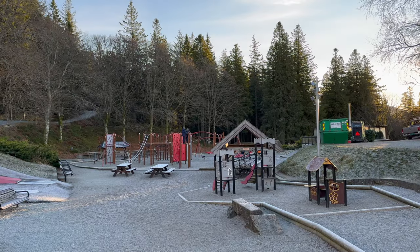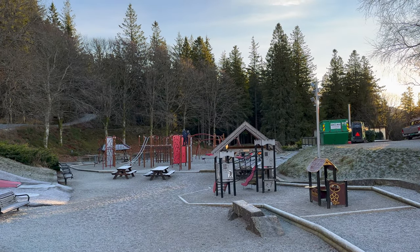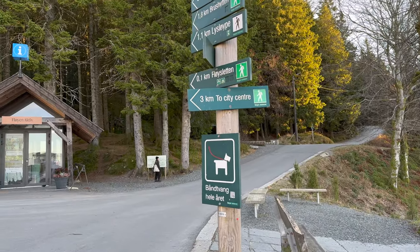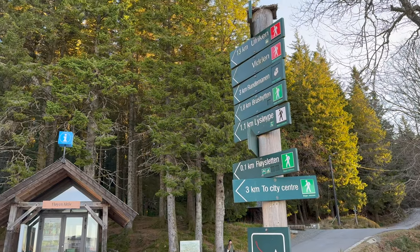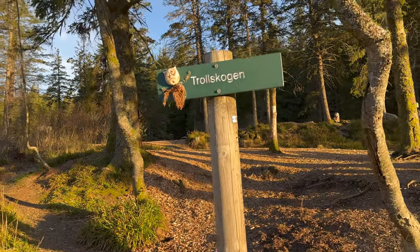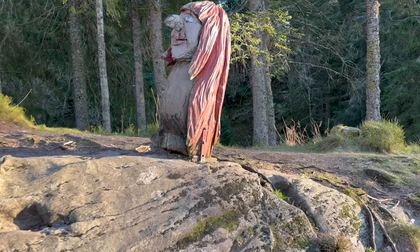There is also a small playground popular with kids. If you are travelling with kids, don't miss the nearby Troll Forest, some highlights of which are included here, but you can also explore the Troll Forest in more detail in another video.